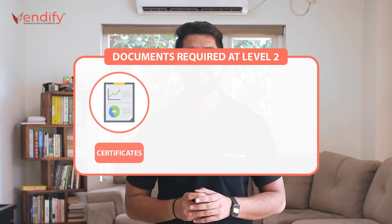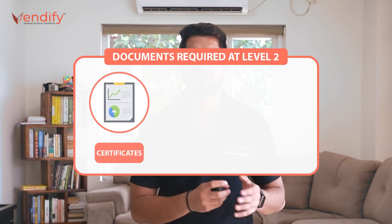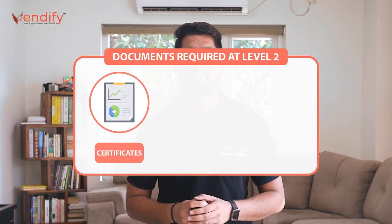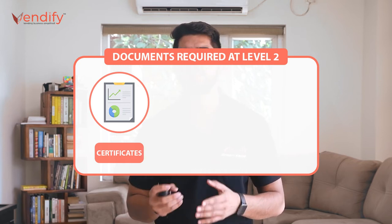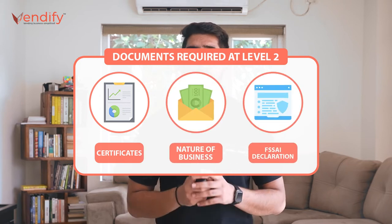For applying for a state license, any of the following certificates is compulsory: trade license, shop registration, panchayat license, corporation license, municipality license, nature of business, or FSSAI declaration form.